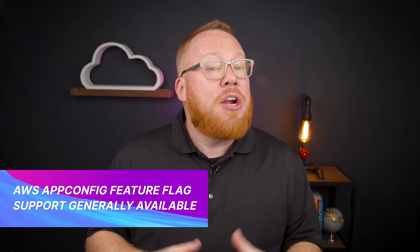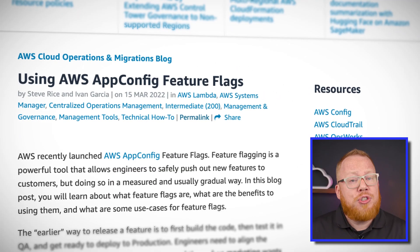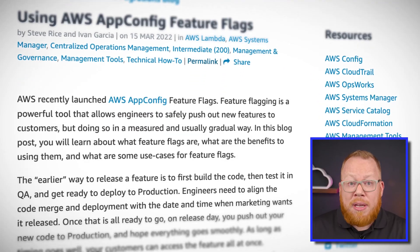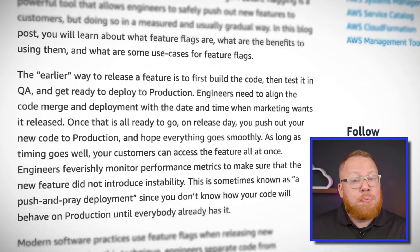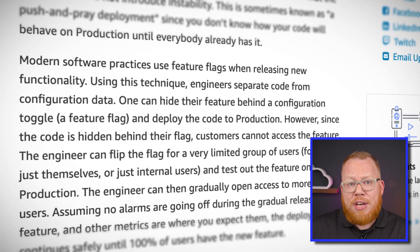If you have followed along with the feature flags capability of AppConfig, you will be delighted to hear that this capability is now generally available. This capability, which was initially launched in preview back in November right before re:Invent, gives you the ability to control the release of specific features in your applications after you have shipped the release in a deployment. This rounds out the capabilities provided by AWS AppConfig, which are all centered around runtime app configuration.